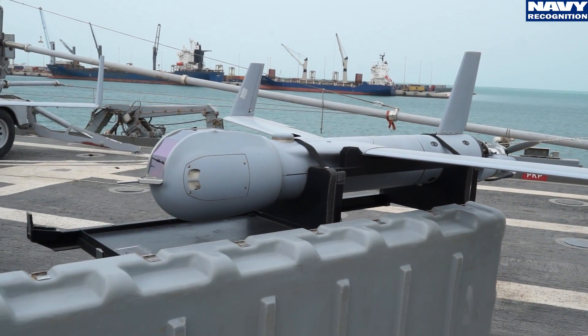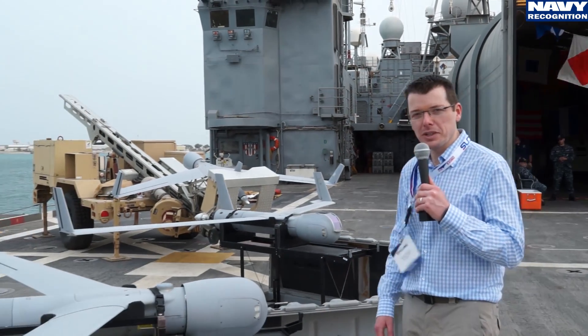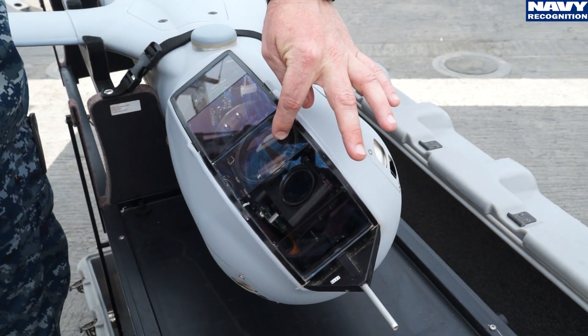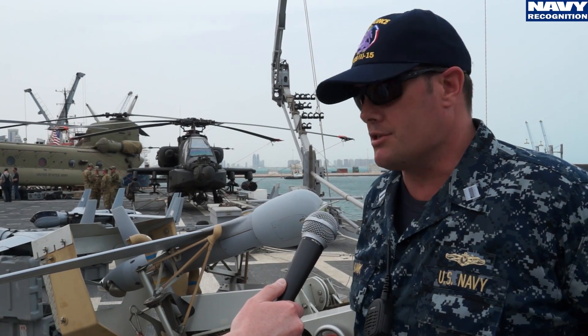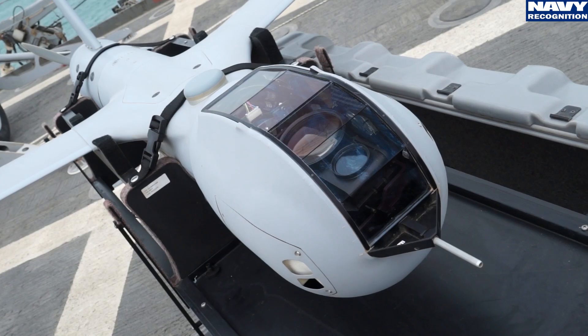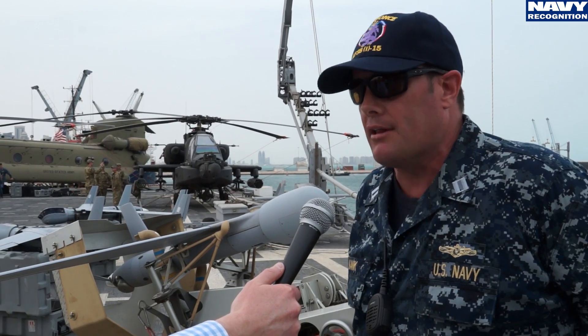We are now on the flight deck of USS Ponce with several Scan Eagles on display. My name is Lieutenant Tim Naik with the United States Navy. Behind me on my right is our Scan Eagle demonstration, which is a UAV used for our surveillance missions. We do various types of missions, basically surveillance.